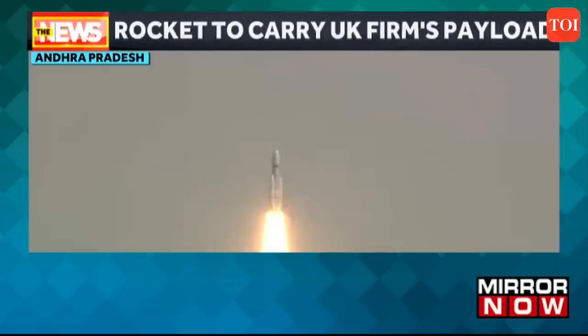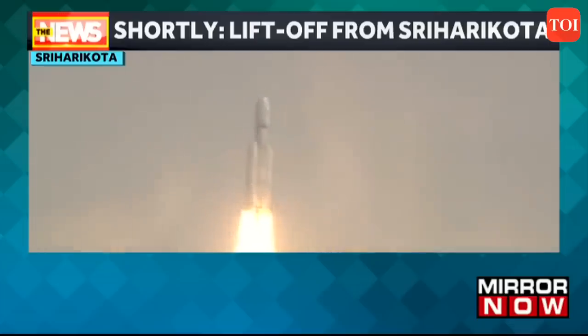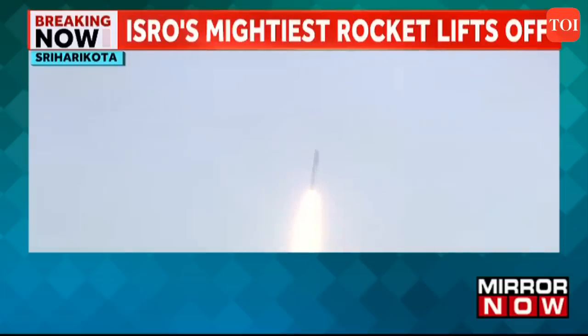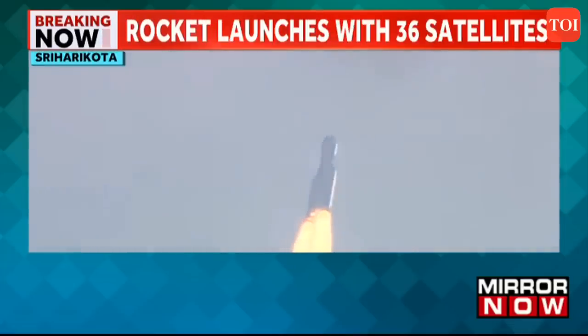We have a majestic lift-off — 640 tons of power steering through the sky. A magnificent sight indeed. The rocket roars into the sky; this is ISRO's heaviest rocket. First stage performance is normal. Here from the mission control center, we can feel the vibrations of the launch.